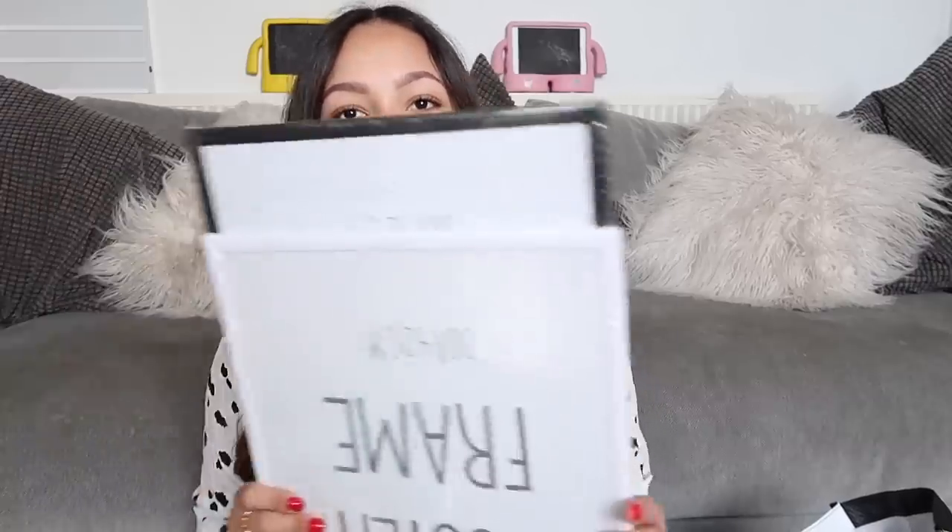The next things are all picture frames. I'm trying to get a gallery wall up in my house — I'm not sure if I'm going to do it behind me here or in the dining space. I bought a white one and a black one — these are 30 by 42 centimetres. I've bought these before and you have to be careful because the backs can come off. You might need to glue or sellotape them a little bit on the back.